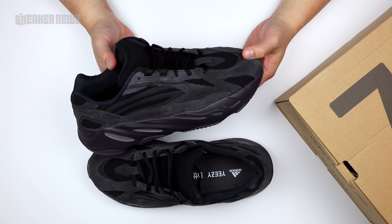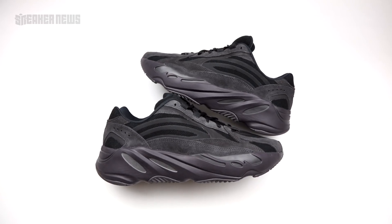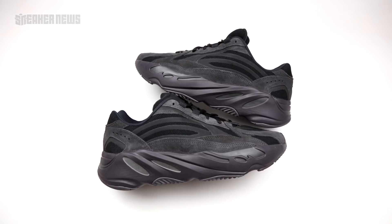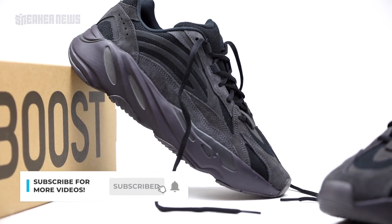What's going on guys? You're watching Sneaker News on YouTube and today we're taking a closer look at the upcoming Yeezy 700 V2 Vanta. Before we show you a quick overview, just do us a quick favor — hit that subscribe button and let's keep it going.